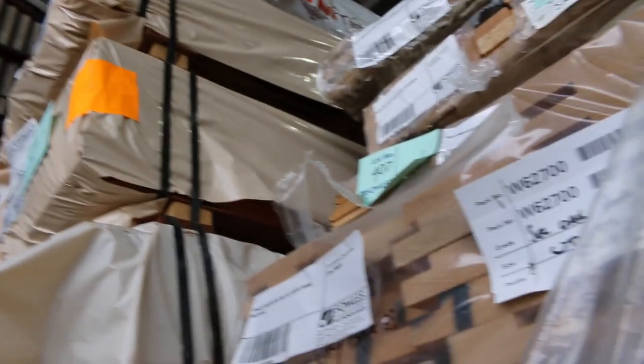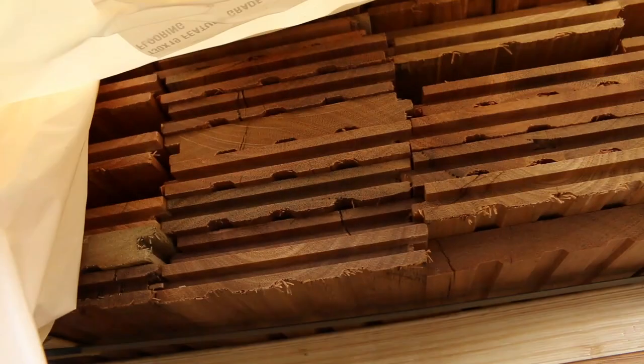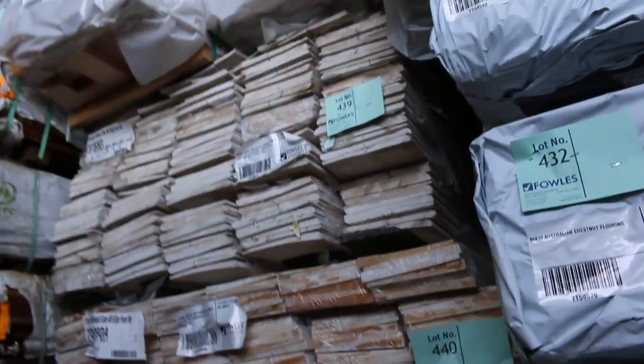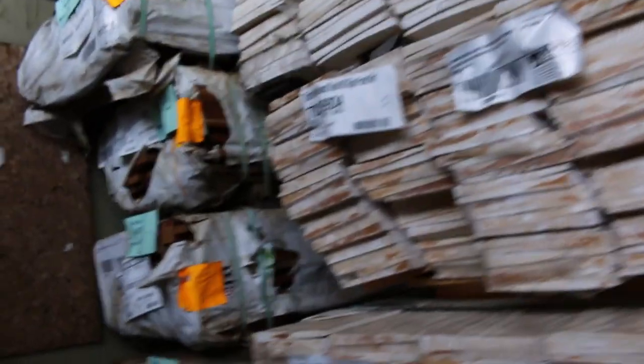Nice lot of fresh stock there. Spotted gum flooring alongside there, 130 by 19 — had a nice load of that arrive. Also expecting some decking which should be here in the morning: 135 by 19 spotted gum, and there should be some 135 by 32 on this load as well. Heaps of decking in this row as well: 86 by 19 and 64 by 19. Lots of that nice stock there.